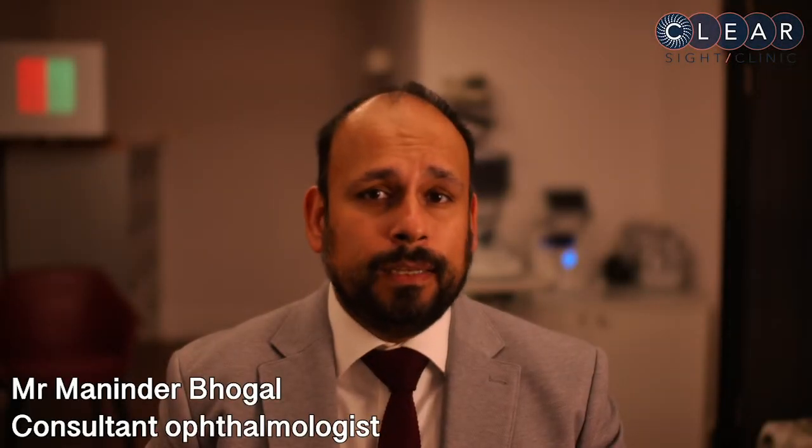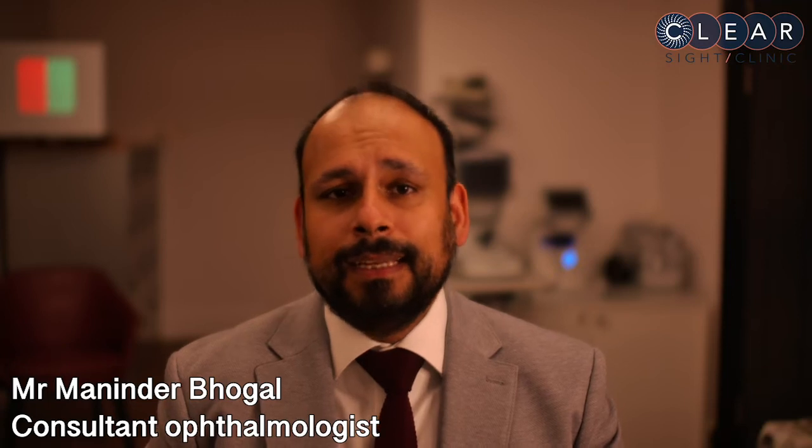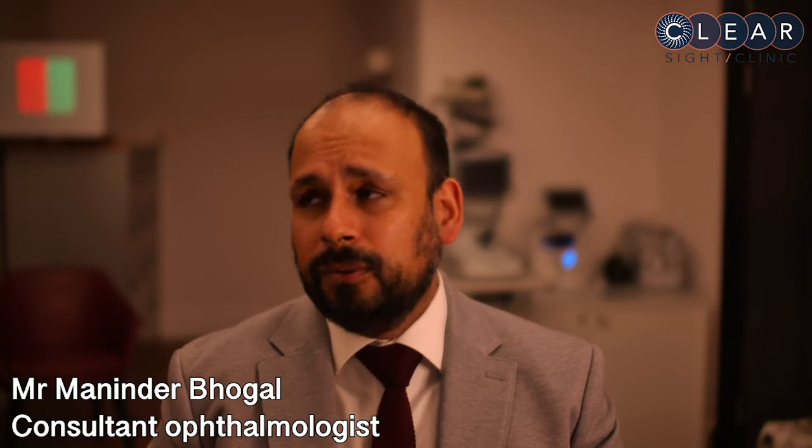Our cornea is a clear window on the front of our eye that acts as a lens to focus light. The inner lining of the cornea is called the endothelium, and this is responsible for keeping the cornea clear.